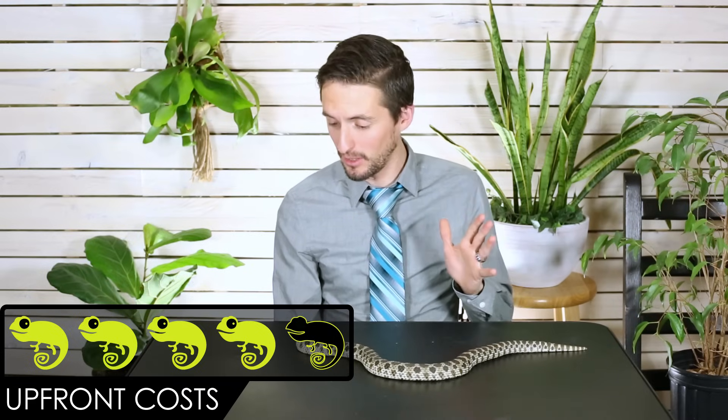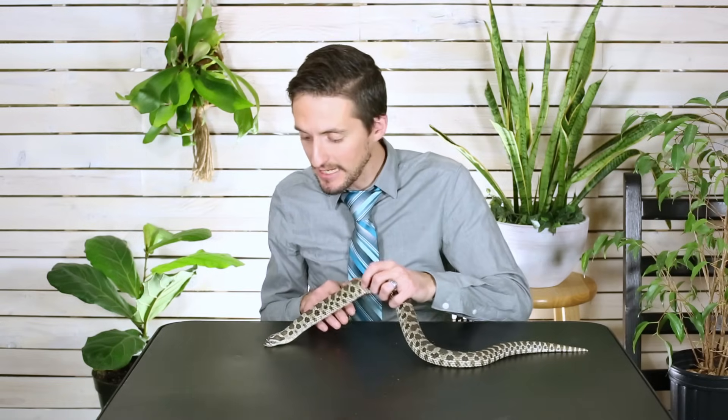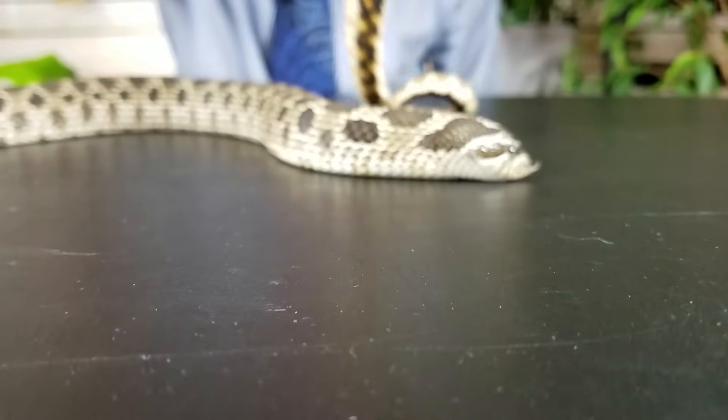When it comes to upfront costs, we give the Hognose snake a score of four out of five. We honestly almost gave it a five because their enclosure is one of the least expensive reptile setups you can have. The basic setup the snake needs to thrive is not particularly expensive, and even the snake can be obtained at a very reasonable price — a wild type Hognose snake for around fifty dollars, and they're beautiful. The only reason we dock a point is that morphs can cost hundreds or even thousands of dollars.